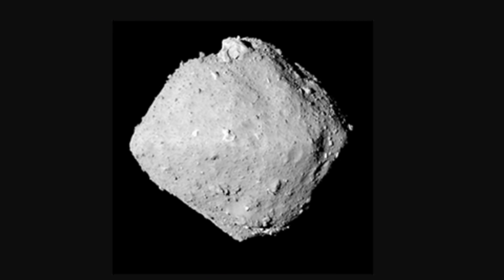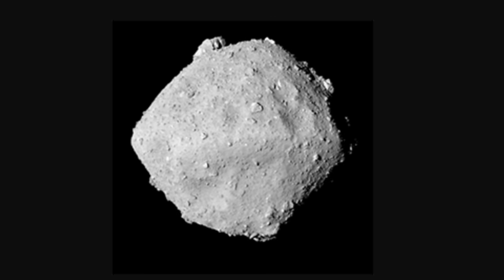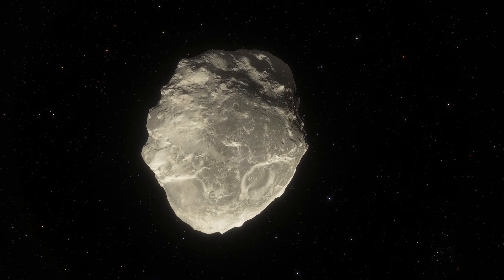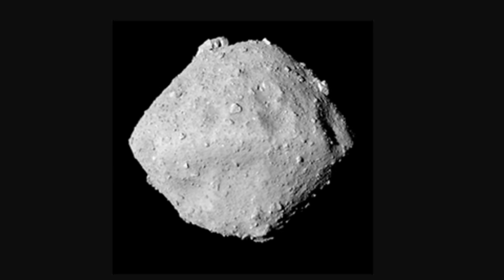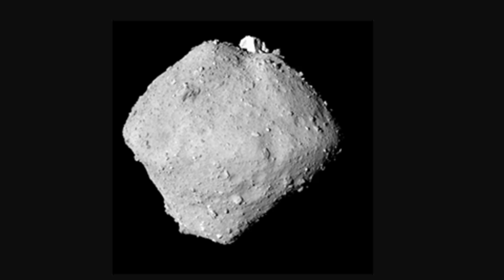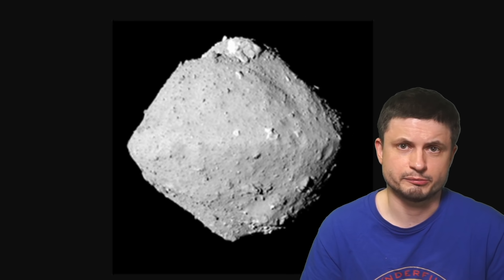The thing about Ryugu is that in general it's considered to be a C-type asteroid — basically the most common type of asteroid out there. But its shape is very unusual. We normally expect something like this, or maybe something like this. Ryugu on the other hand seems to resemble some kind of a spinning top. And it's also extremely rich in carbon, extremely enriched in oxygen. It's also, unlike typical asteroids, extremely dark — it only reflects about 2% of light.